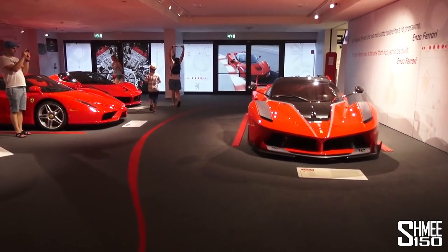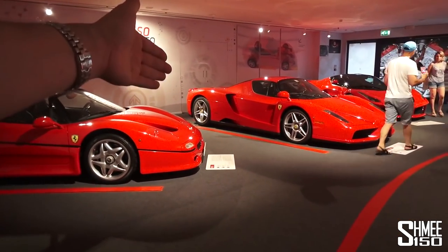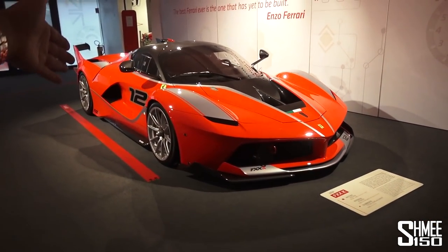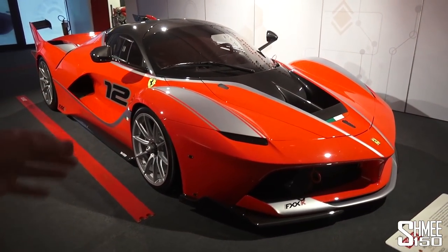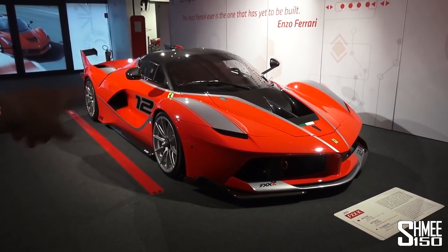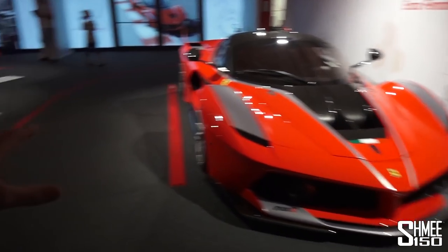Now this is my kind of room. Look at the cars in here: we've got the F50, the Enzo, the LaFerrari, and the FXXK — the track hypercar monster. 1,050 horsepower in total in Ferrari's FXXK. It just looks menacing and awesome, and having heard these out on track, it sounds insane — truly insane. The noise of the V12, the downshifts, just incredible.